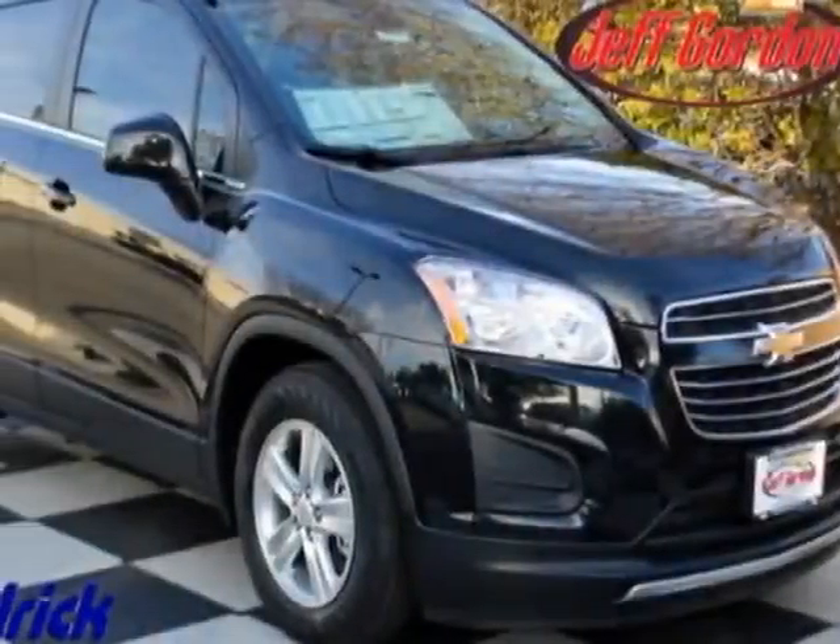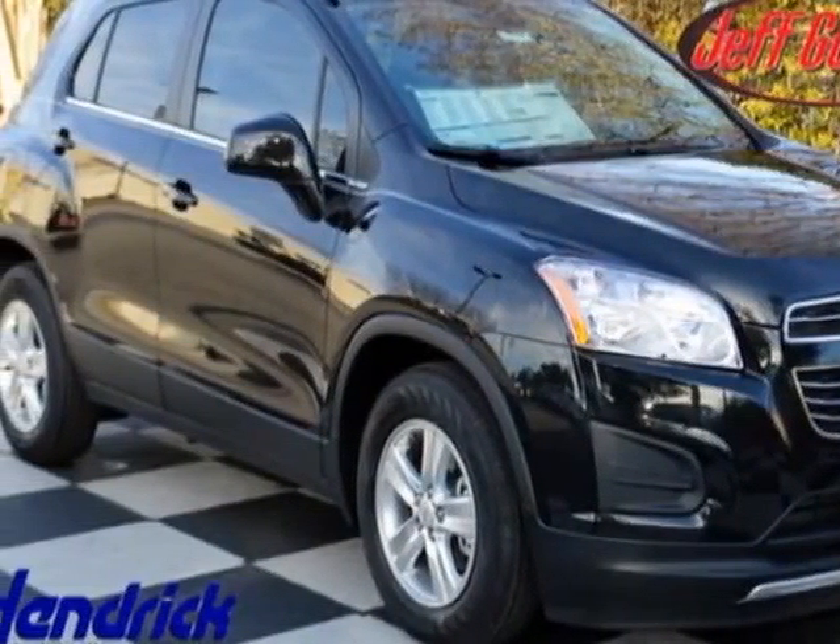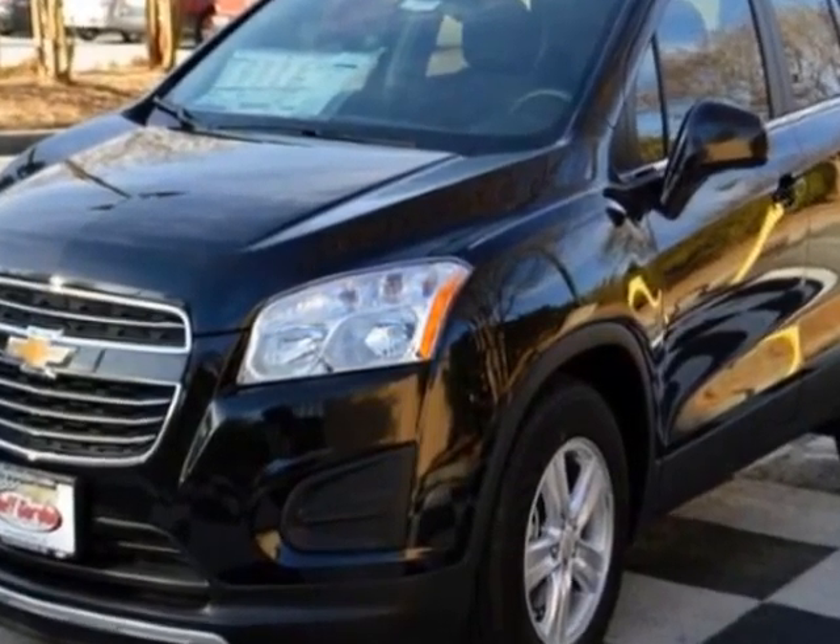Come take a look at this new 2015 Chevrolet Trax. For your protection, this vehicle has a full factory warranty.